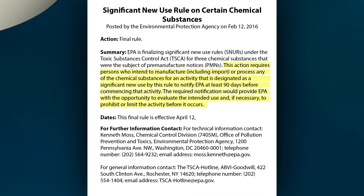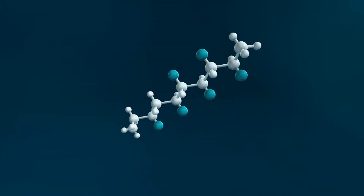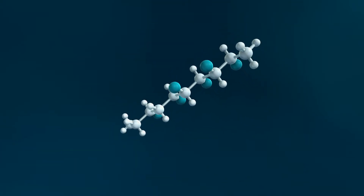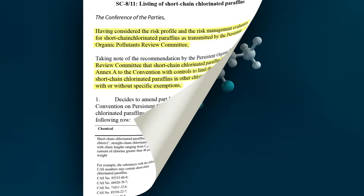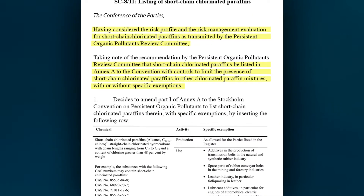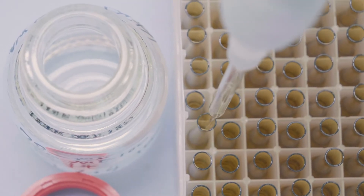2017 was an especially significant year for regulation, as short chain chloroparaffins were globally banned under the Stockholm Convention on Persistent Organic Pollutants.